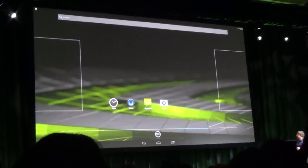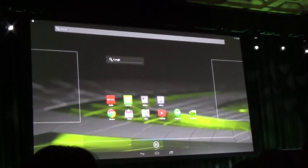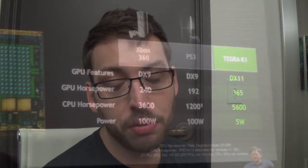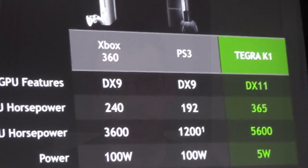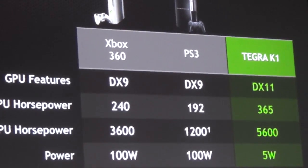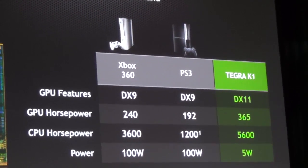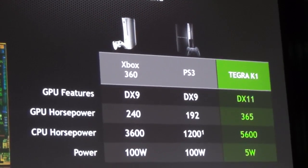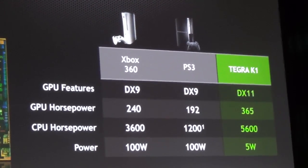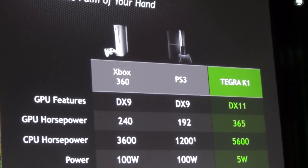The performance we're going to see from the new Nvidia chip is going to be above what you got from say your Xbox 360 or PS3. The GPU absolutely overshadows what those last-gen consoles could do, and from a CPU perspective it also beats both of them. That's really exciting.